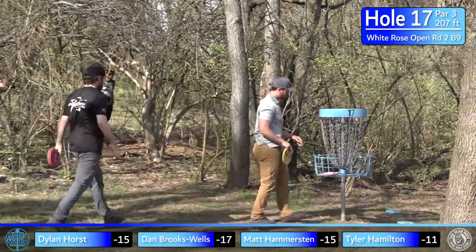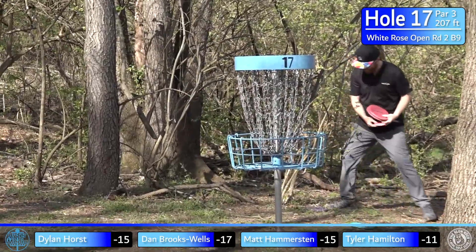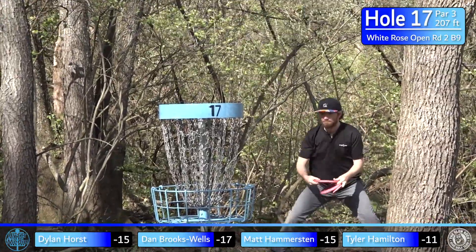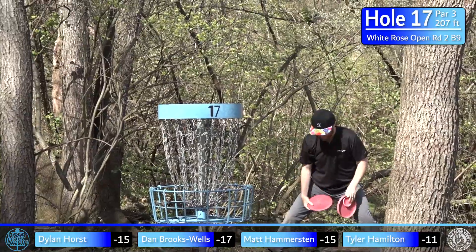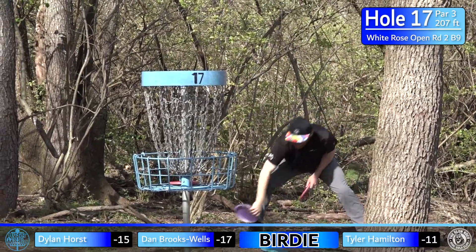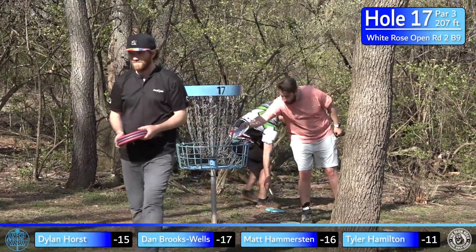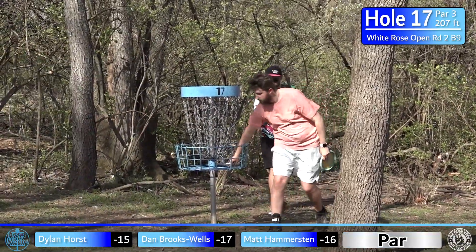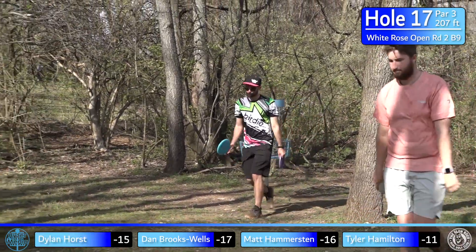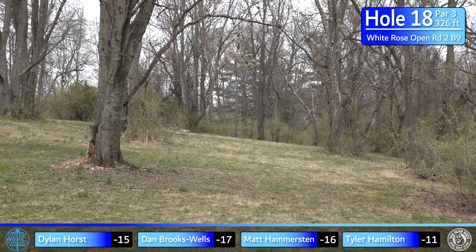Hammer cleans up his birdie. The wind's coming in — he's looking around like, where is this coming from? Luckily he's close enough it won't really make a difference. Tyler and Dylan disappointed with the par, but it is what it is — just one hole left. Hopefully they can finish strong. It's always unfortunate to miss a hole you really want to get, but you've got to focus up and finish it out.